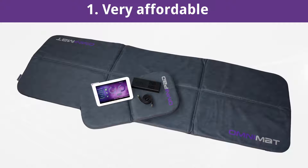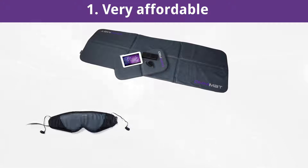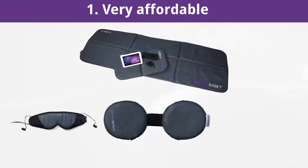Optionally available at an extra charge are the Brainwave Stimulation System Omnibrain and the Intensive Applicator Omnispot.